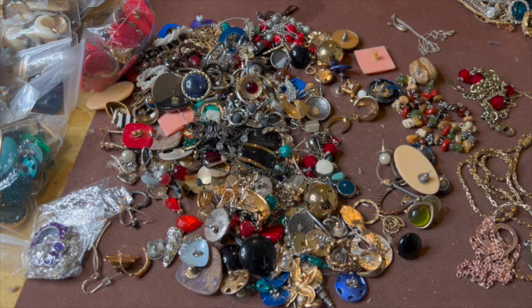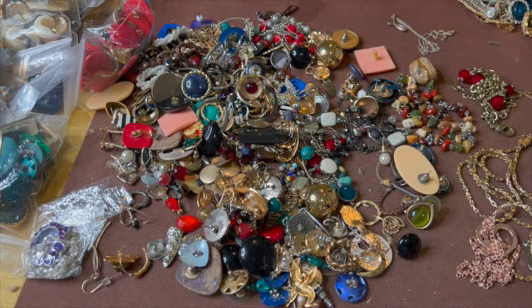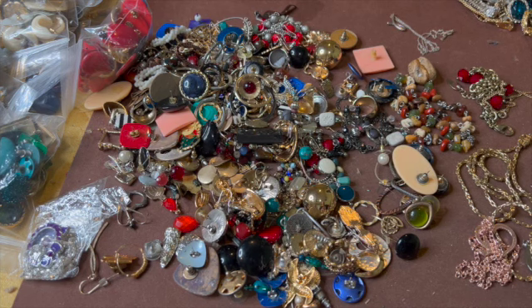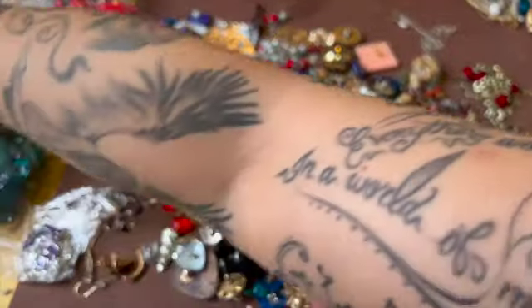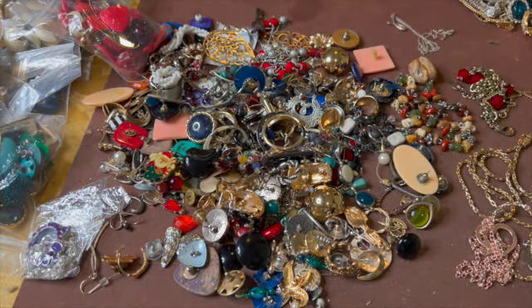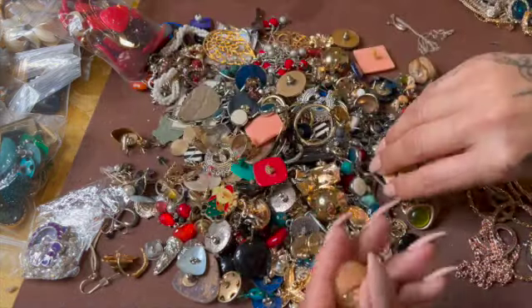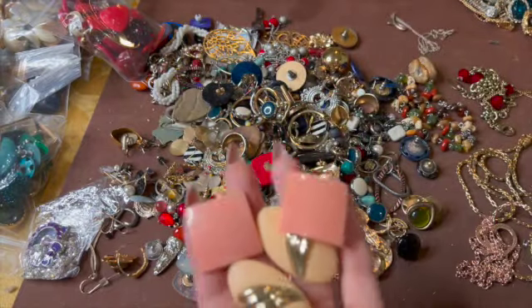Hi everybody, welcome to my channel, my name is CC. How is everybody doing today? It is Saturday and it's early, and I thought I'd come on here and finish this bag. I've found some really amazing things — some silver, some gold. Now we're just left with all these small things and we have a bunch of these bags. I ended up untangling a couple things and I'm just gonna throw all this stuff in the craft lot because I was already tired of untangling. I'll try to go through a couple of these loose earrings, find some matches, and we'll go from there.